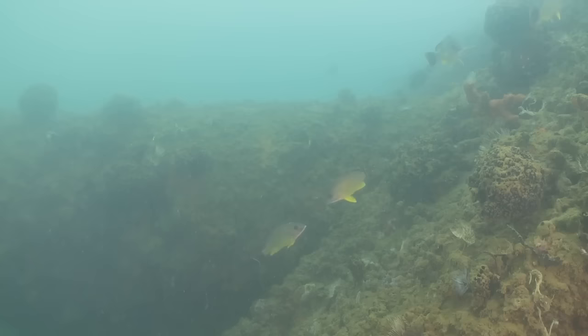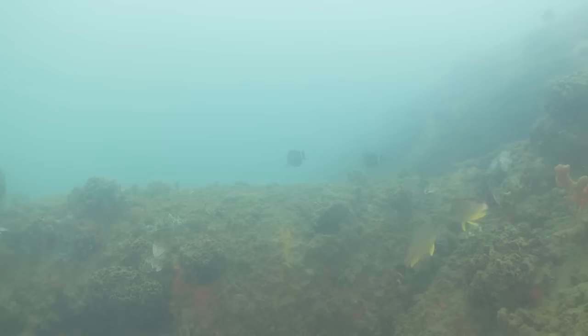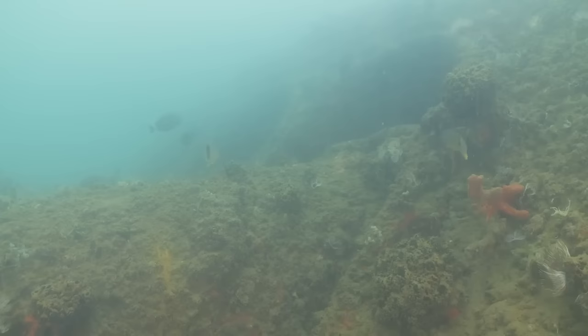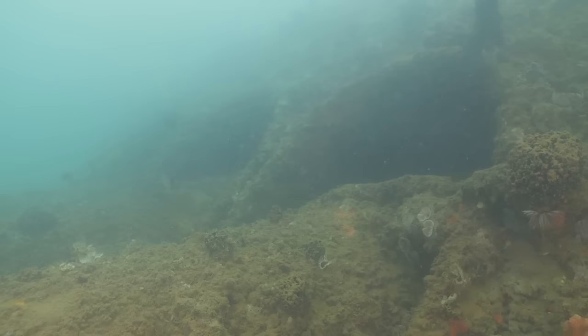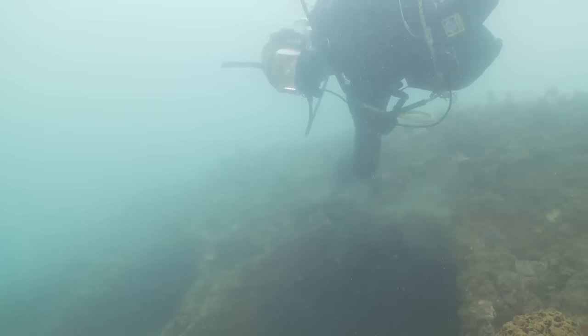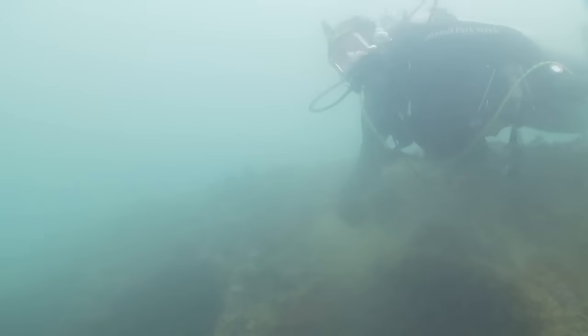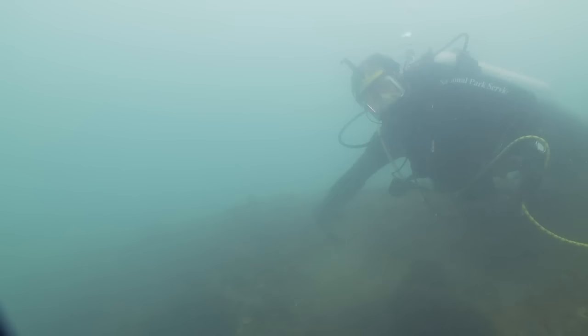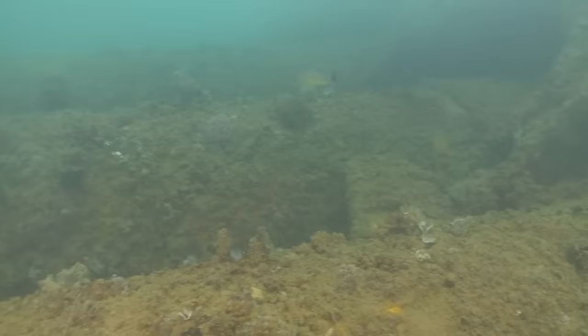Now, right here at turret number one, these are the barrel articulation points — they allow the barrels to elevate 15 degrees. You can imagine lifting up and shooting a 1,700-pound, 14-inch projectile nearly 17 miles into the distance. These barrels are about 12 to 15 feet in diameter and nearly 44 feet long. Because of the visibility, they have an ethereal feel to them where they kind of move off into the distance.